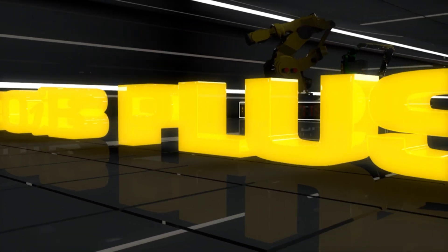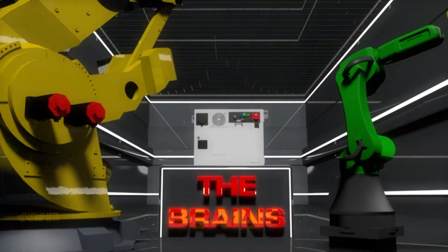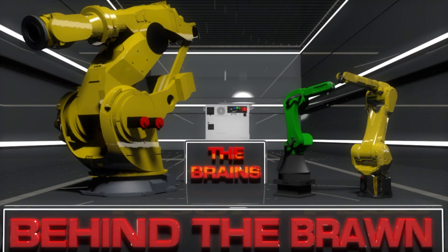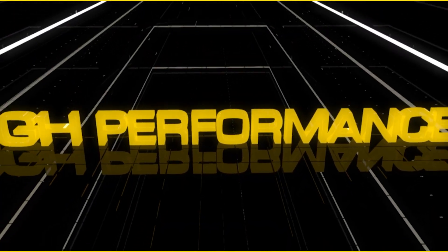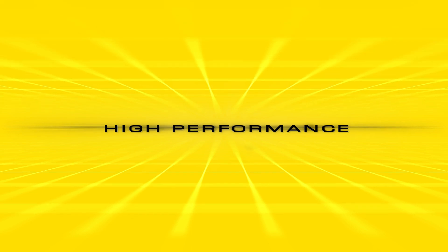R30iB Plus — the brains behind the brawn. FANUC's highest performing robot controller ever, providing many improvements in performance and capability.